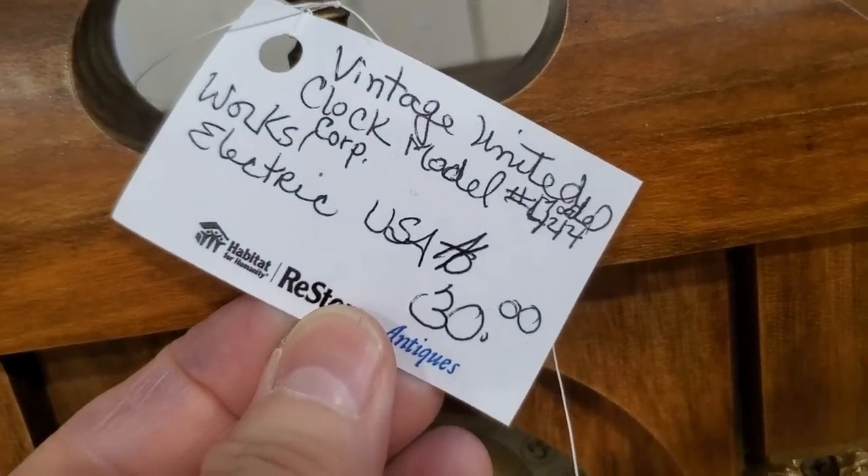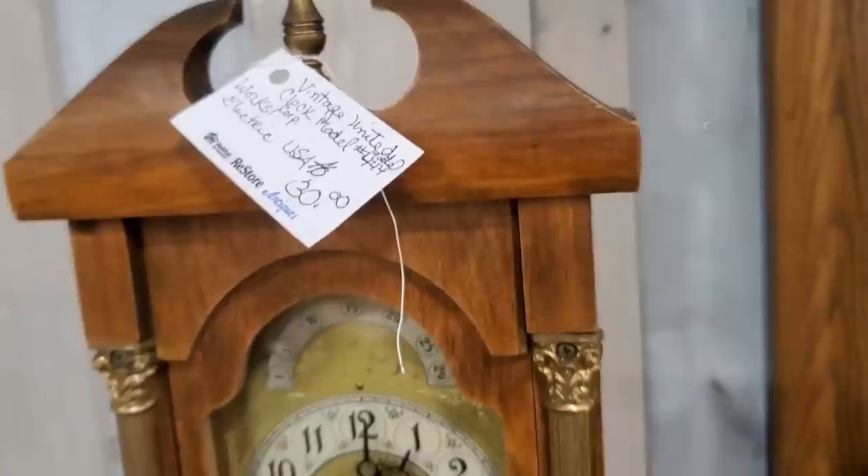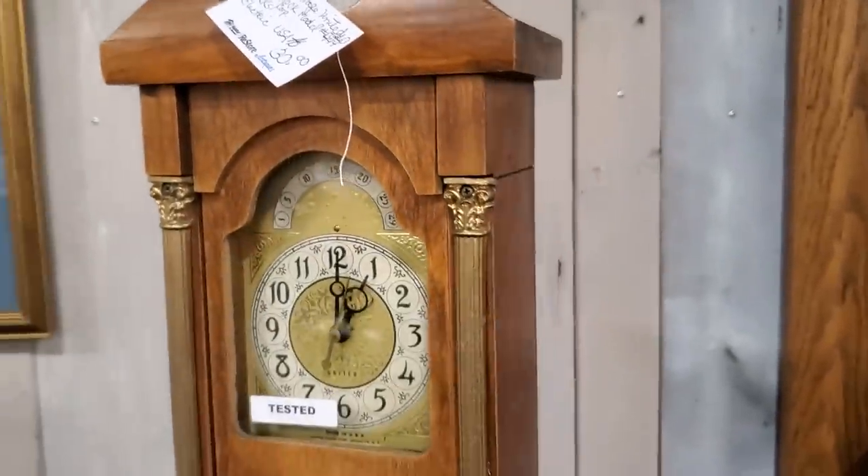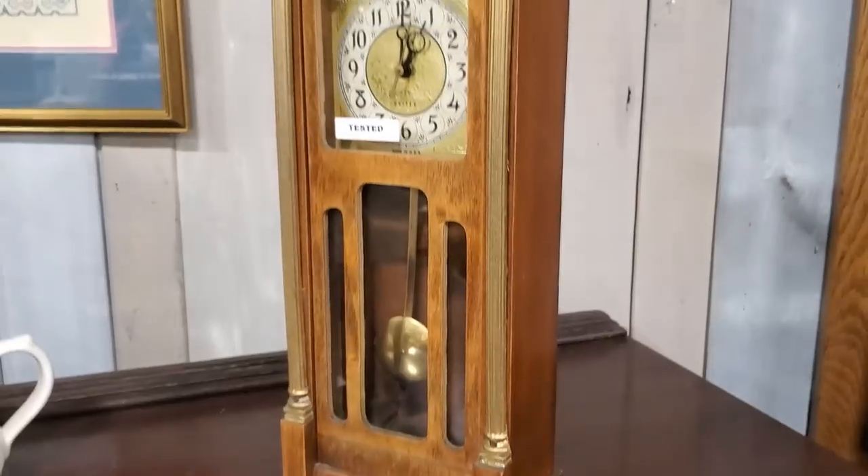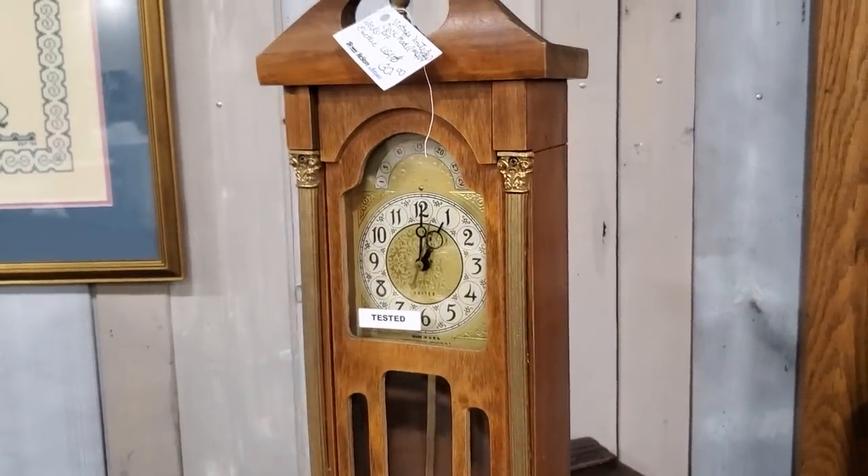I looked this up — they've got this vintage clock for sale for $30. I looked it up online and it's going to be between $40 and $80 on eBay or Mercari. They checked it and this clock works. So if you want it, I'll link their address below.